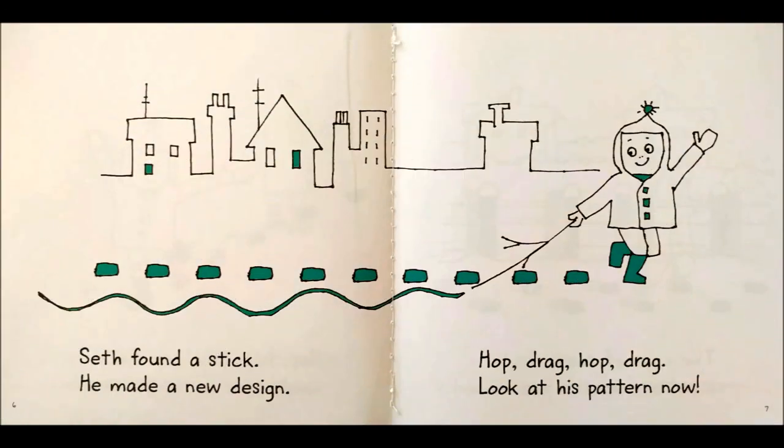Seth found a stick. He made a new design. Hop, drag, hop, drag. Look at his pattern now.